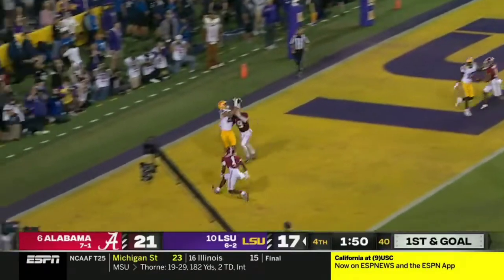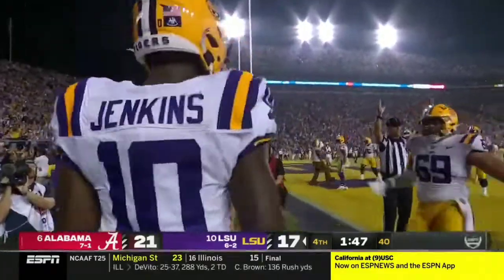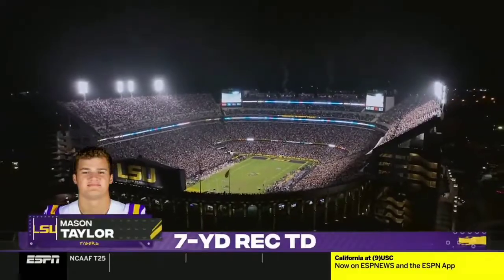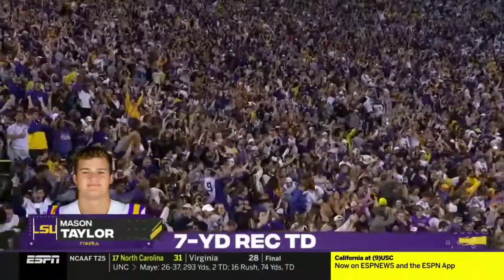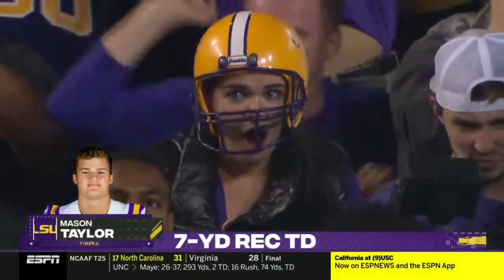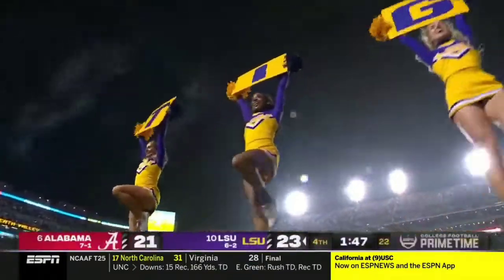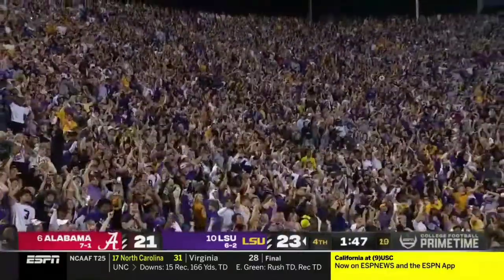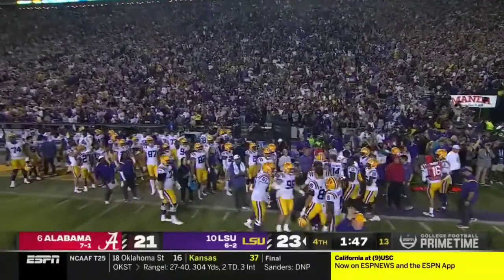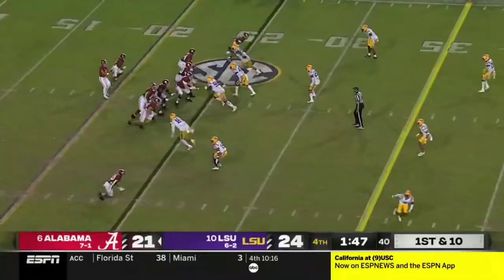Daniels lofts to the end zone — caught! Touchdown! Mason Taylor, the freshman. There's bedlam in Baton Rouge as Daniels answers the magic of his old Pop Warner friendly rival with some of his own. Wow, about 50 yards on that possession.